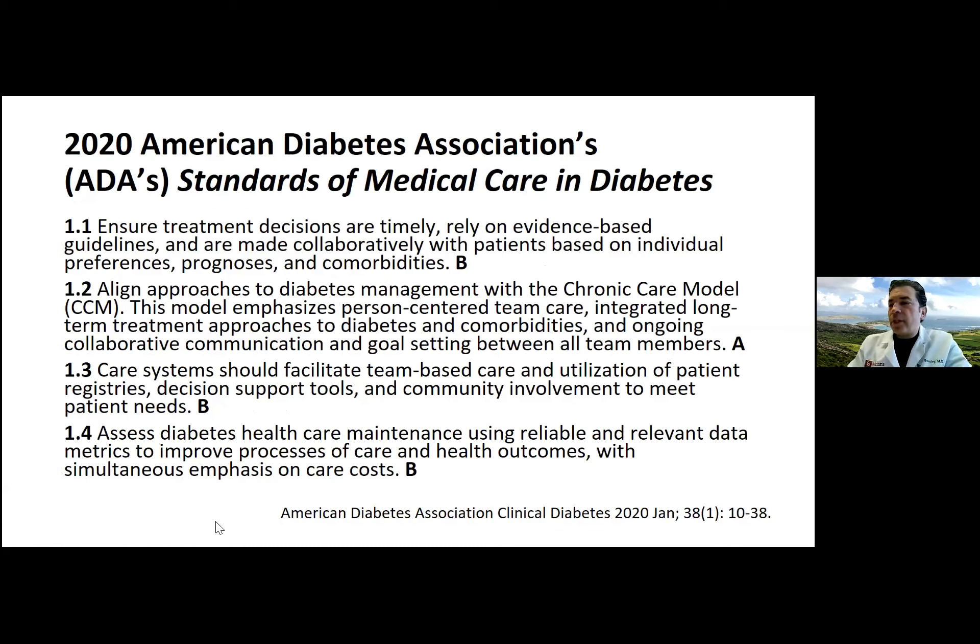The standards of medical care in diabetes lead us to ensure treatment decisions are timely, rely on evidence-based guidelines, and are made collaboratively with patients based on individual preferences, prognoses, and comorbidities. It will be vital to tailor decisions to each patient's clinical characteristics — such as chronic kidney disease, obesity, cardiovascular disease — and even their long-term prognosis, recommending less tight control based on expected mortality.